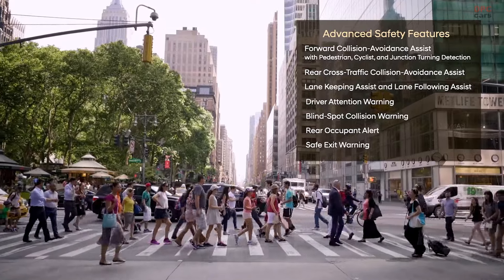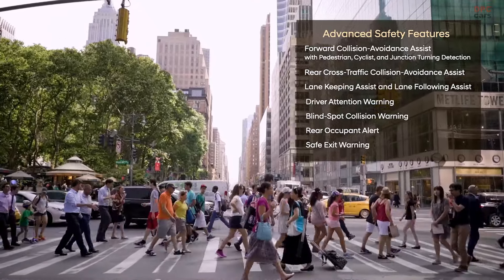A long list of advanced driver assist systems help protect Tucson's occupants, but also importantly other road users, pedestrians and cyclists. Tucson includes these features at every trim level because we believe safety should be standard for everyone.